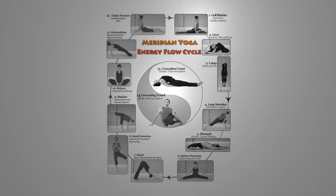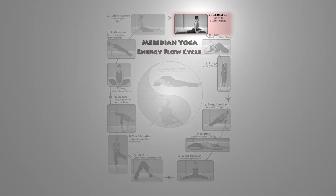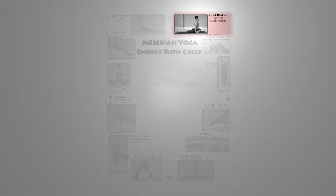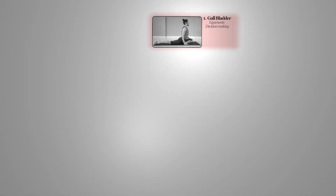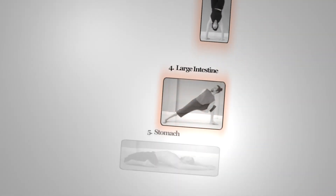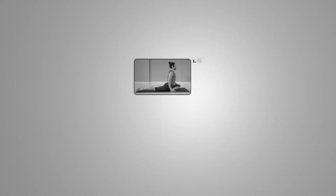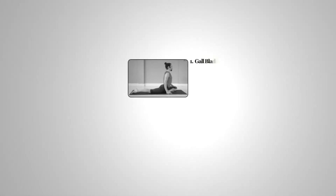If you look at it, it's numbered. I started with gallbladder in the upper right-hand corner — that's not necessarily because meridian flow begins there, it was just convenient. Gallbladder goes to liver, liver goes to lungs, lungs go to large intestine, large intestine to stomach. Under each, in the bowl, is the name of the meridian, which almost always...